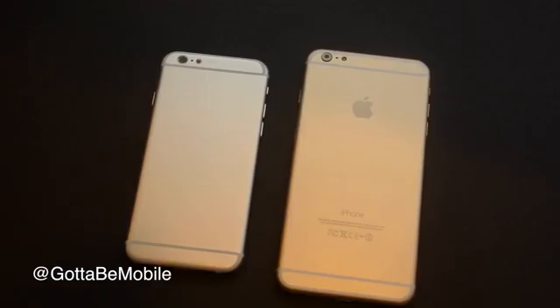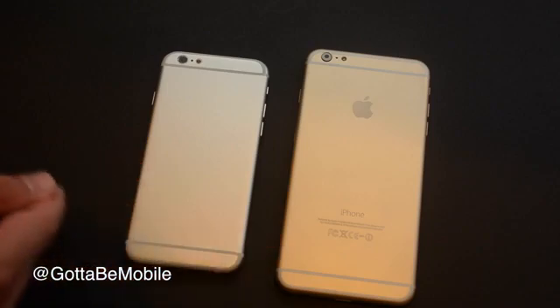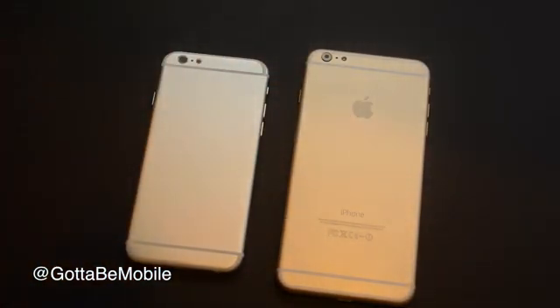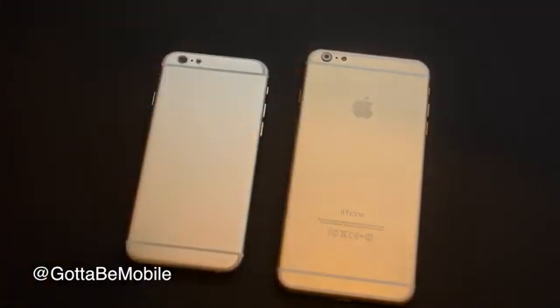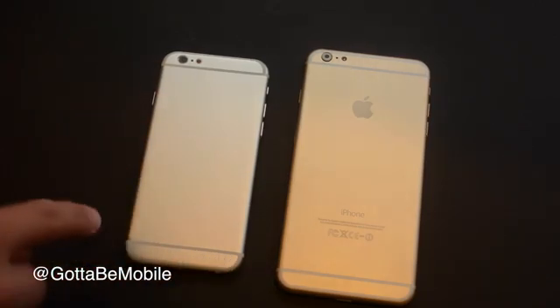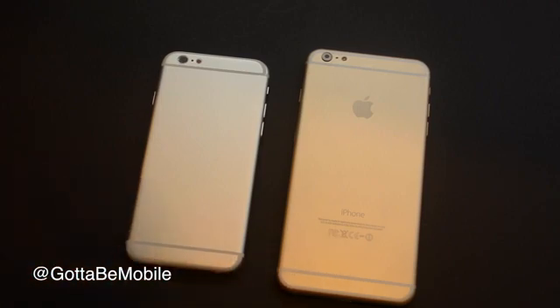From a design standpoint, the biggest change this year is we have an all-metal back. There are these white lines which represent some type of break in the metal to help communication, and the Apple logo should be a special type of material that will allow communications — that way your Wi-Fi and GPS can communicate outside of metal, which is traditionally difficult. These white lines may be less pronounced, but there's probably going to be something there. We've seen something similar on the HTC One M8 and HTC One, so expect something along those lines.